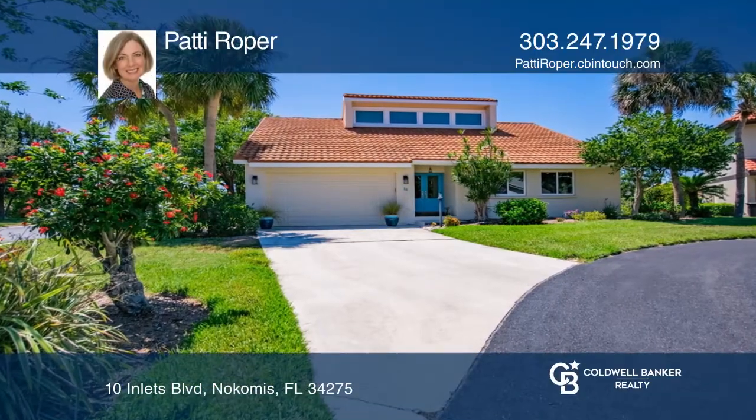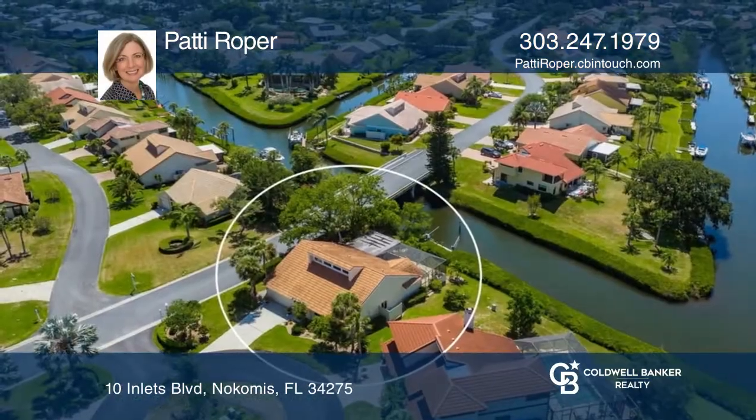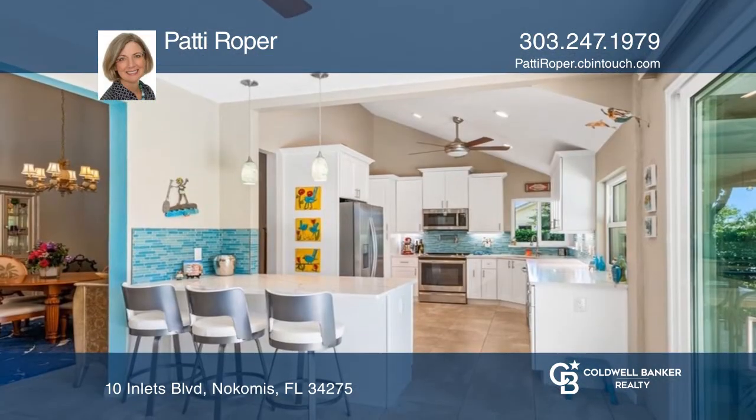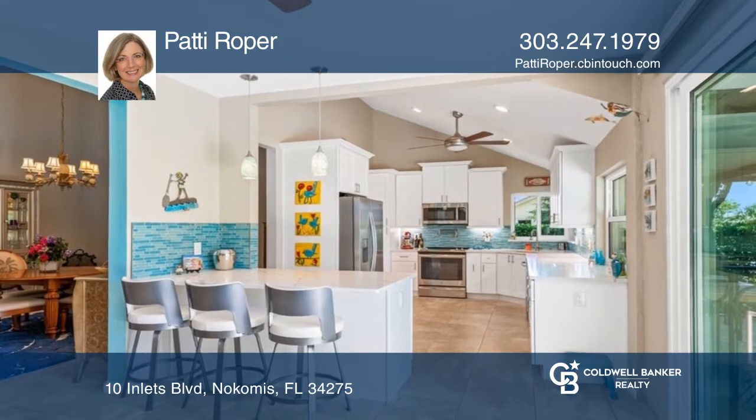Come see this completely renovated three-bedroom, two-bath canal home with a pool, located in the serene, gated community of the Inlets, west of US-41 and about a mile from Nokomis Beach.